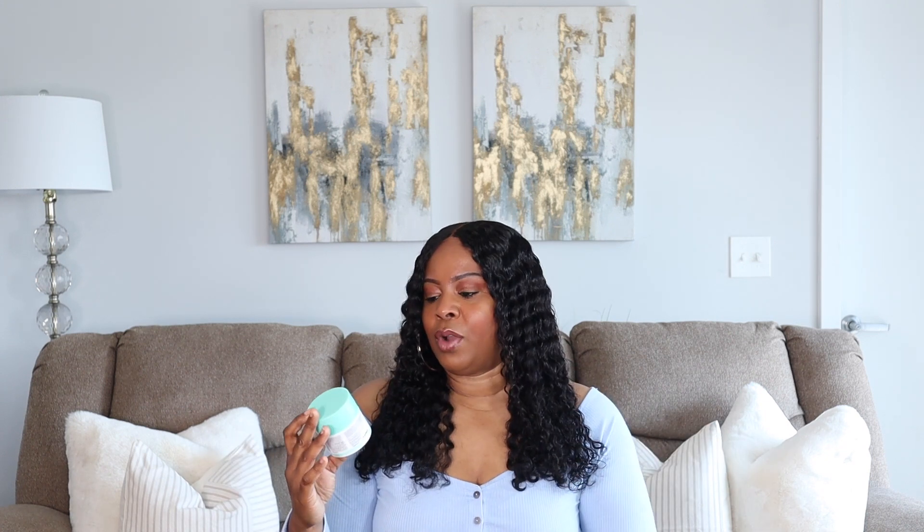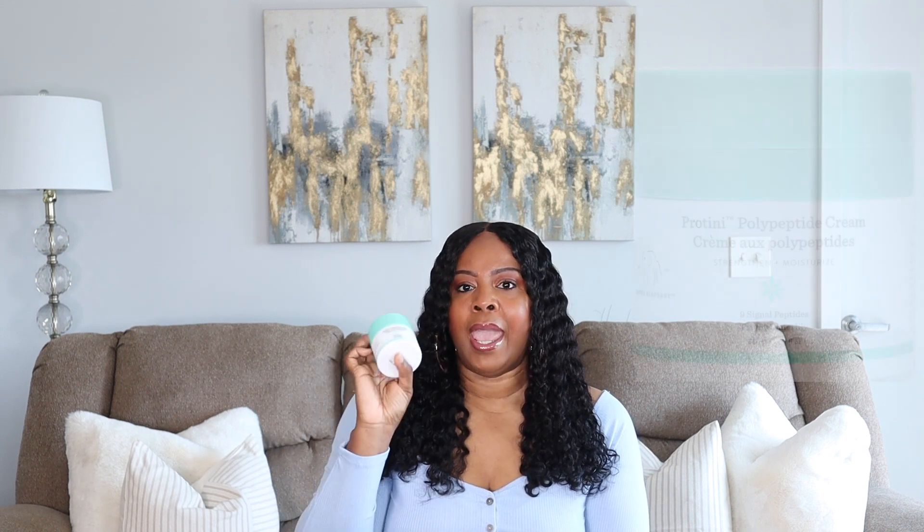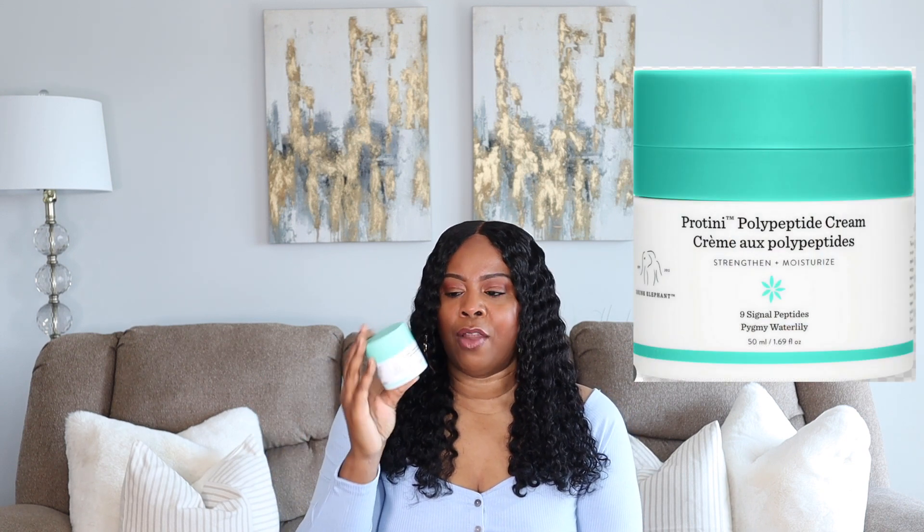After cleansing and toning, you have to moisturize — you need to add that moisture back into your skin. I have two products I use every day. The first is the Drunk Elephant Protini Polypeptide Cream, which I've featured in a previous skincare video. This is the goat — it's absolutely amazing.